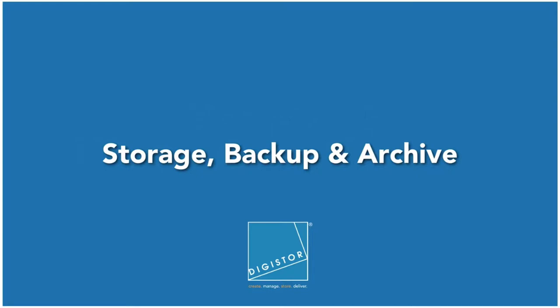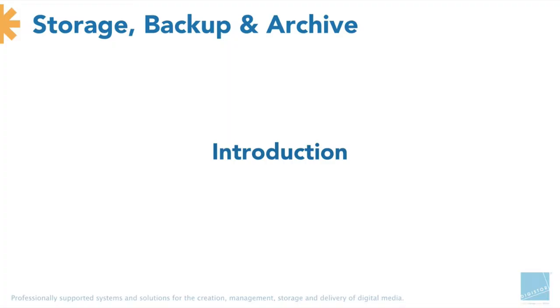Storage, backup and archive. In terms of putting together an intro, it's an interesting section — certainly one of my favourite. But like me, it's not the sexiest part of the industry. It's an area, however, that can make and break a facility.